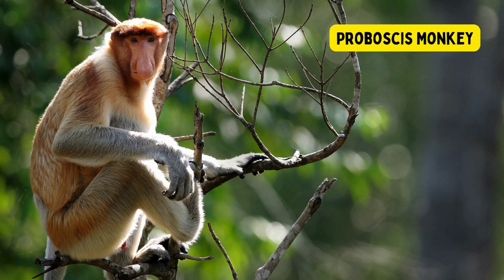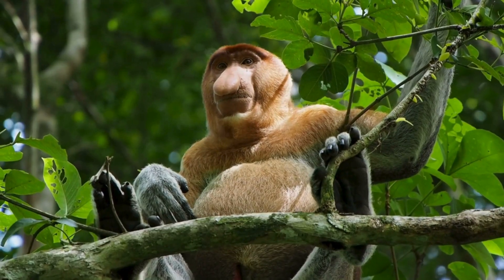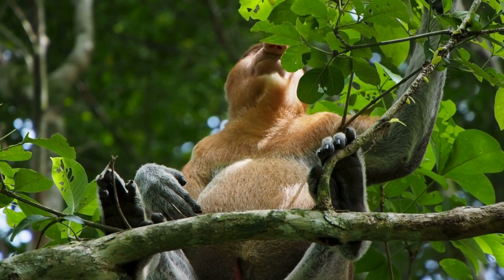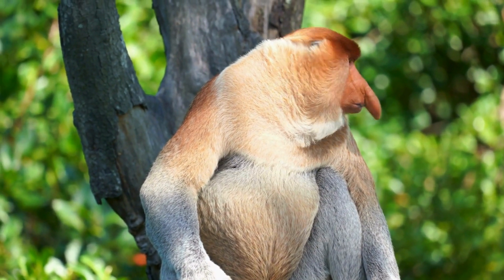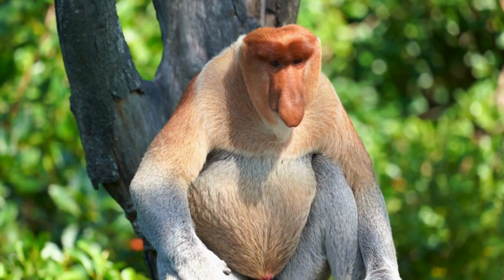Proboscis Monkey. The proboscis monkey is an unusual and distinctive primate species native to the island of Borneo in Southeast Asia, specifically in Malaysia and Indonesia. Known for its long, pendulous nose and potbelly, the proboscis monkey is also recognized for its unique appearance and social behaviors.